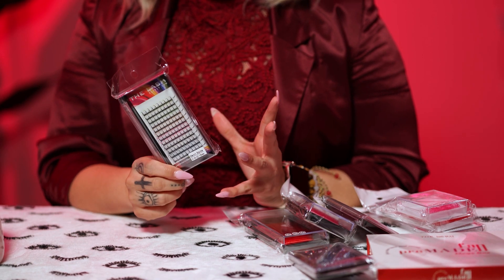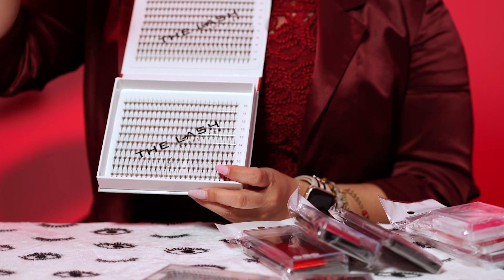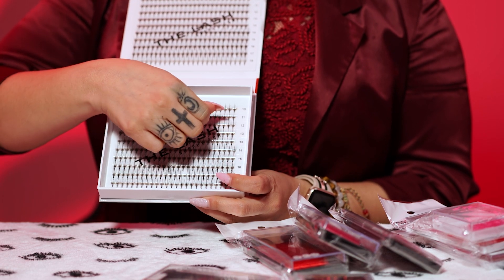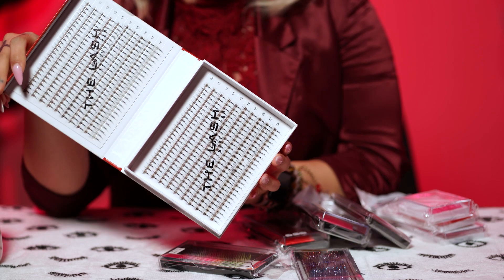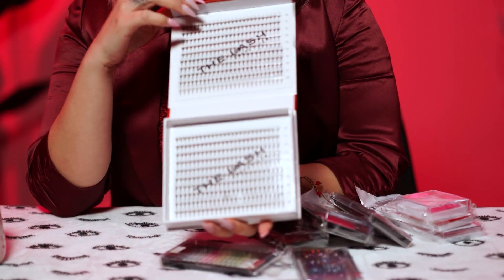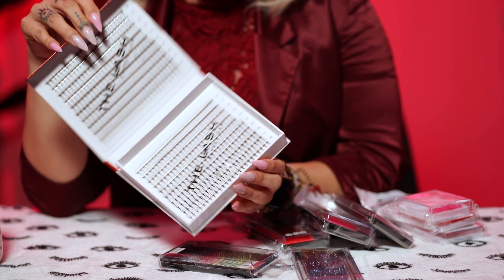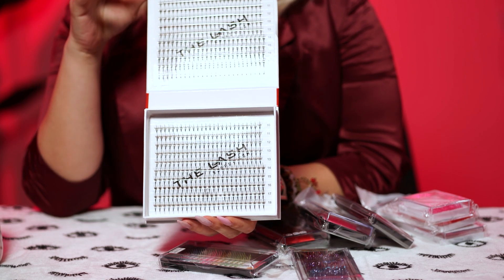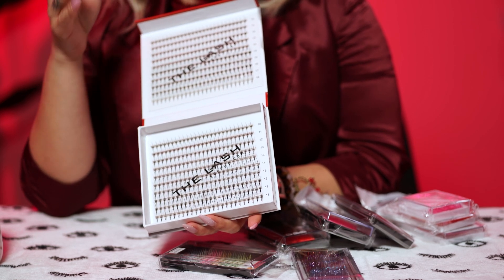If you're not looking for a colored wispy set, there are premades for wispy — they're already made with the spike in the middle. All you have to do is take the strip, put it on your lash tile, and apply the lashes to the natural lash. It's going to give you such a beautiful wispy set. There are different sizes in the box — sizes 10 through 18 — so you don't have to commit to just one size. You can mix them with regular premade bands for a subtle wispy or apply all the way across.